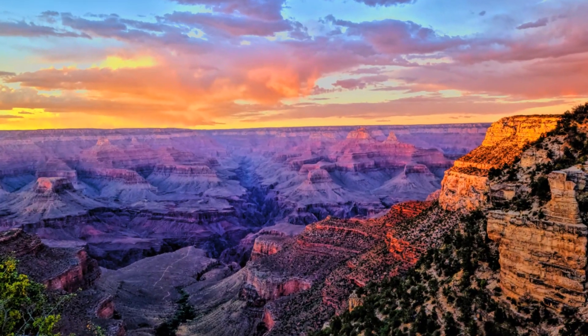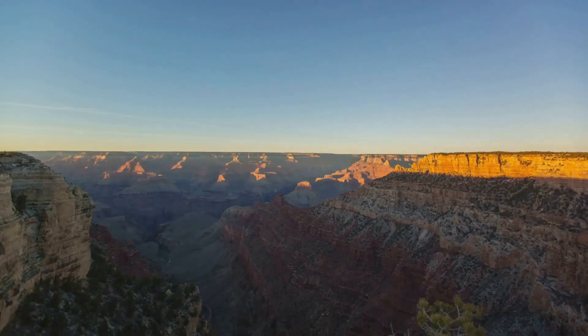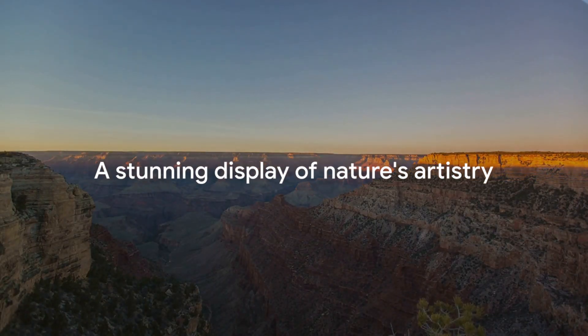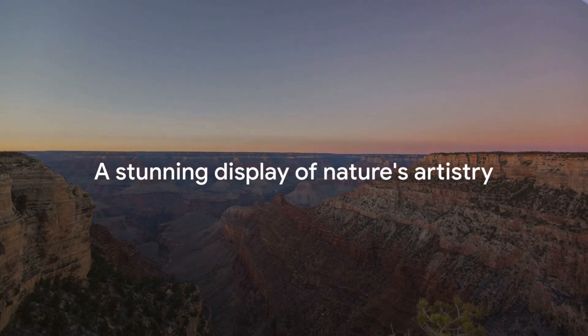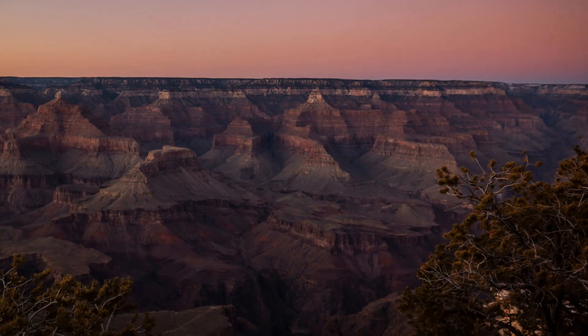As the sun begins to dip below the horizon, the Grand Canyon undergoes a breathtaking transformation. The once sunlit walls of the canyon, a stark testament to the geological might, now become a canvas for a celestial artist. The setting sun paints the canyon walls in vibrant hues of orange, red and purple — as if the canyon, having told its tale of geological history, now decides to put on a show. The sunsets at the Grand Canyon are a spectacle to behold.